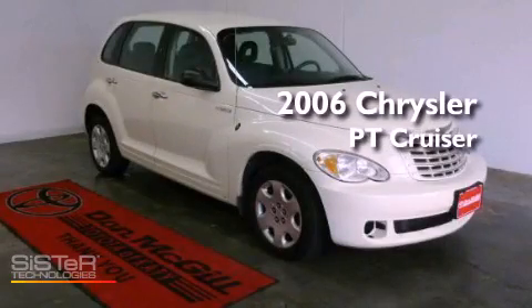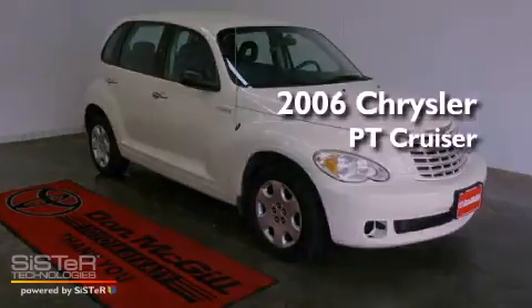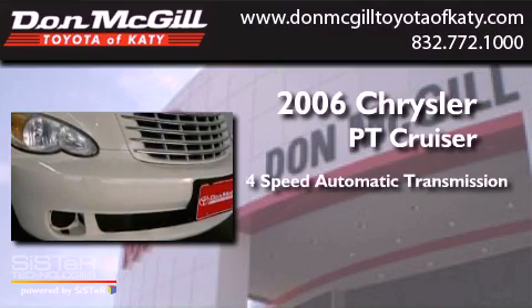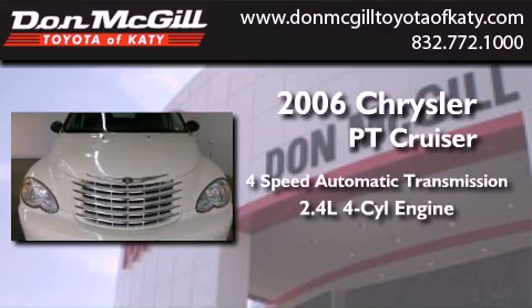This is a 2006 Chrysler PT Cruiser. This vehicle has seating for five adults and an inline four-cylinder engine.